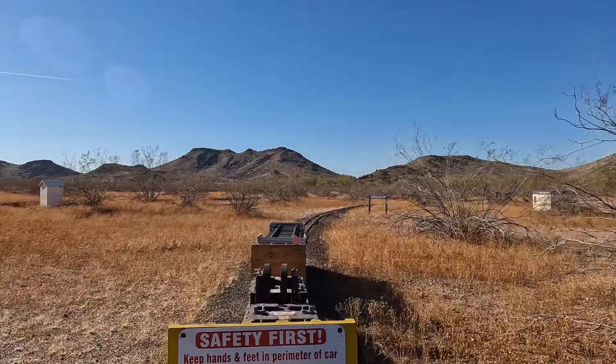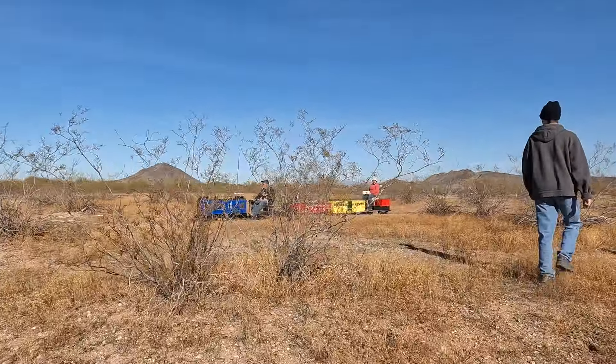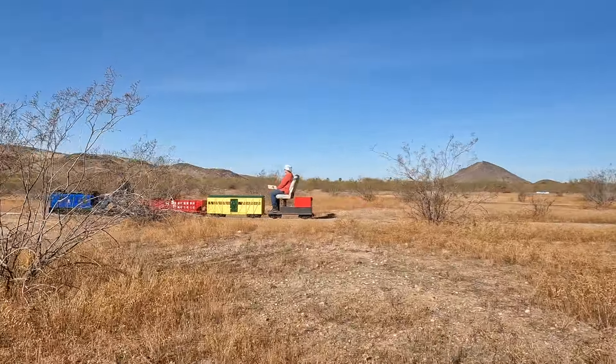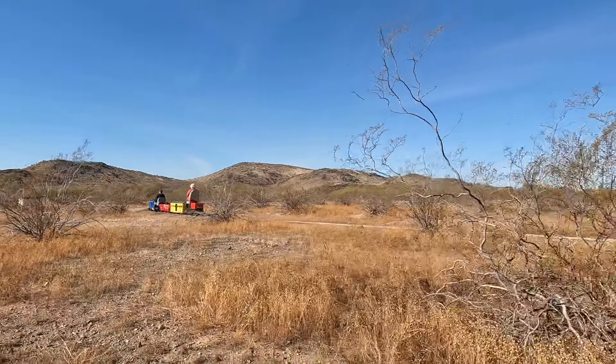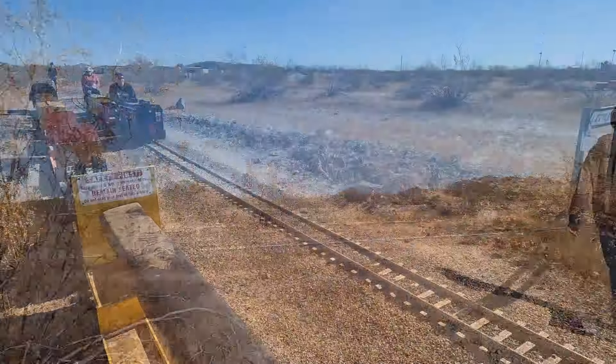One thing we have to watch out for — and this is the second time that happened — was a passenger train. Better get out of the way of those so they can pass, because the freight trains are the ones not on the schedule. The passenger trains are. However, they don't really carry passengers.